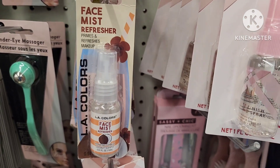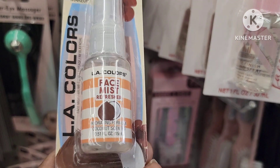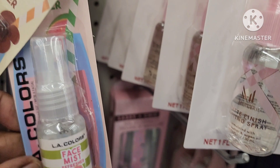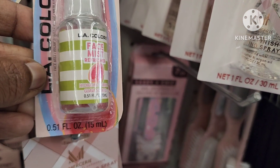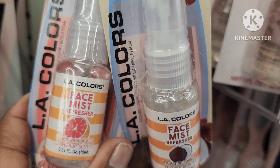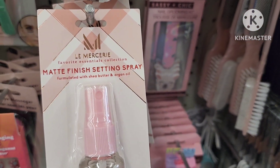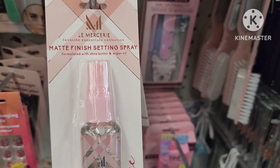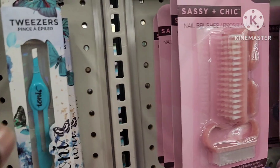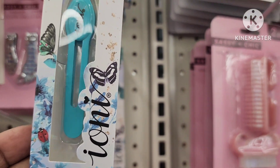They also have some new LA Color face mist refreshers — they have coconut, they have guava scent, they are 0.51 ounces. They have grapefruit scented as well. They also have this L'Mercier matte finish setting spray — it is one fluid ounce. They have some really nice Ioni tweezers, these are really, really nice.